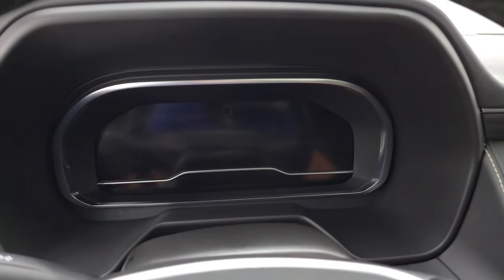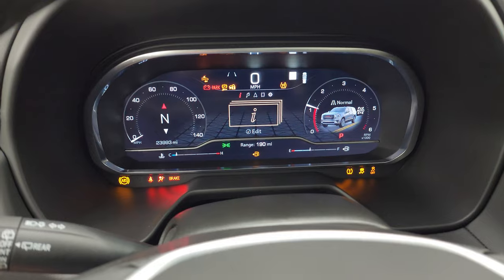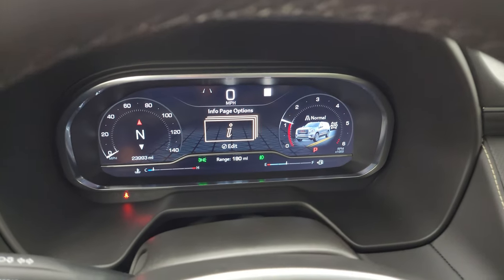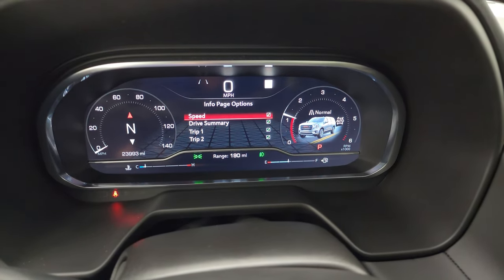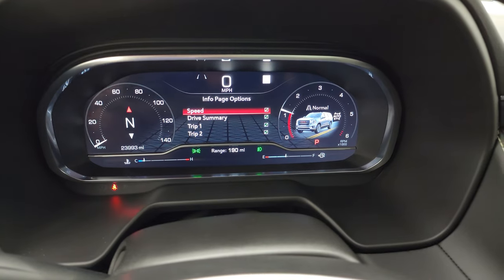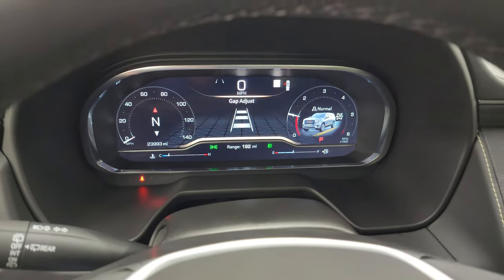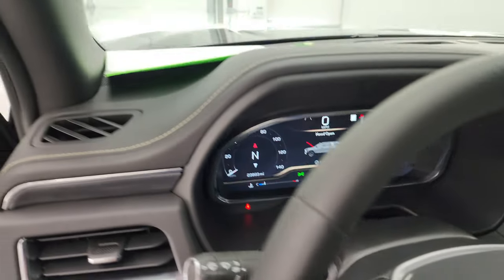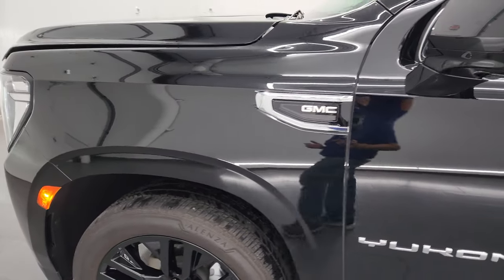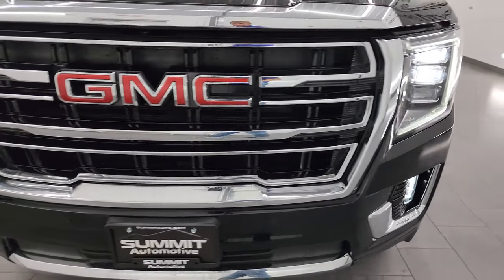Let's start it up and take a look under the hood, checking out those LED lights in the front as well. Starts right up — no check engine lights or anything like that. You can see the digital speedometer, compass display, tach, and a lot of really cool stuff you can do with the instrument cluster. This does have adaptive cruise — just wanted to verify that. LED lights are super bright.